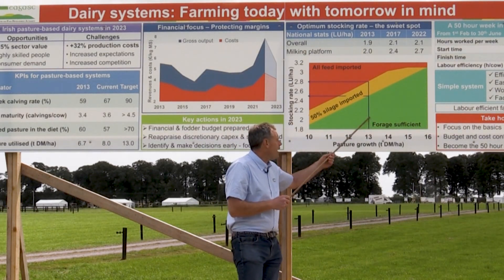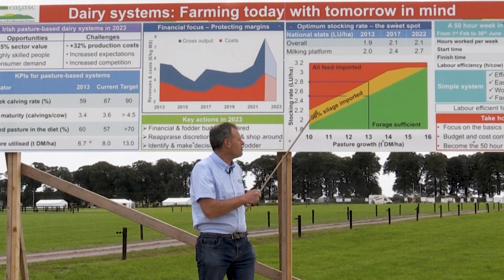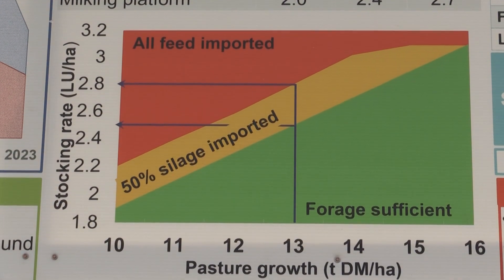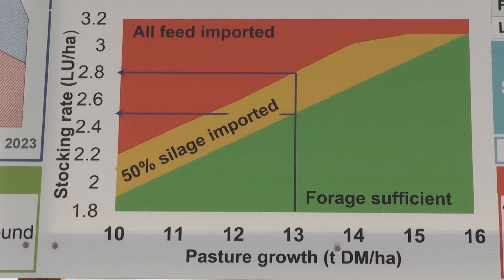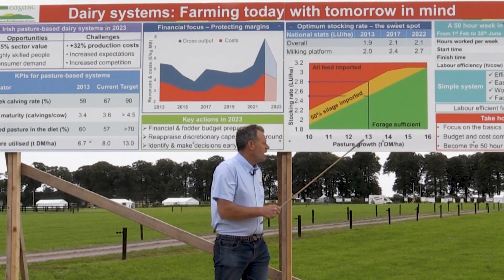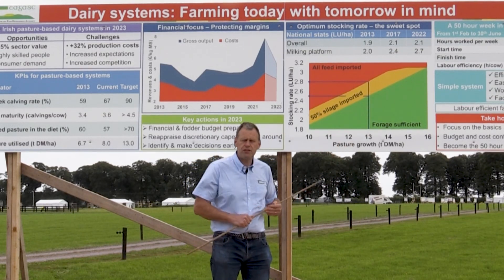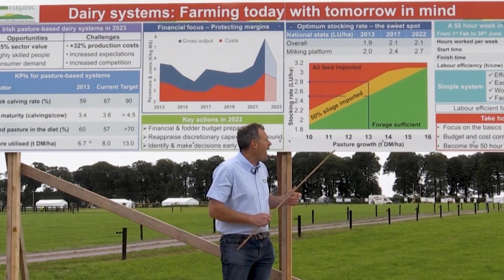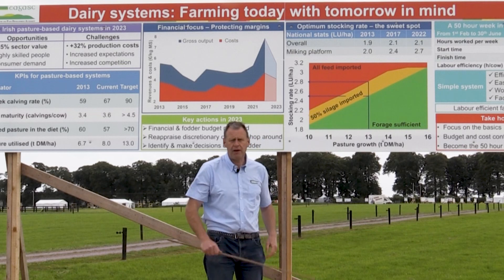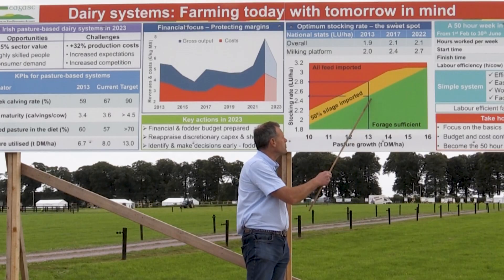If we look at this graph here, it tries to separate out and relate the grass production with the actual stocking rate and how you can feed the cows. If we take the green line firstly, this relates grass growth to fully feeding the cows — so at this stocking rate and this grass growth you're fully feeding the cows on the farm. We know that our best farms are growing about 13 tonnes per hectare — that's the average of farms on pasture base. At that growth, if we want to fully feed our cows from a farm growing 13 tonnes per hectare, it'll sustain a stocking rate of about 2.5 cows to the hectare.